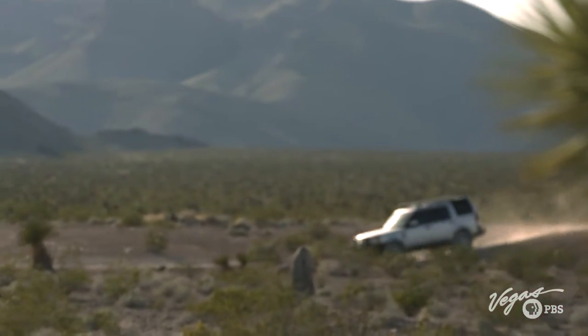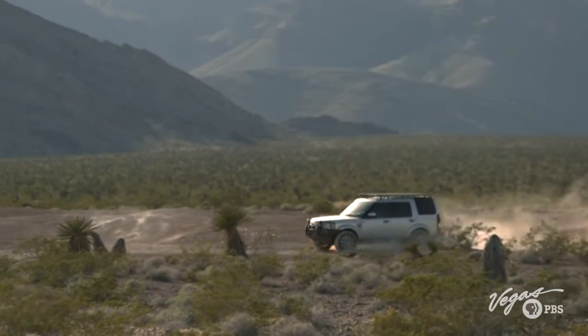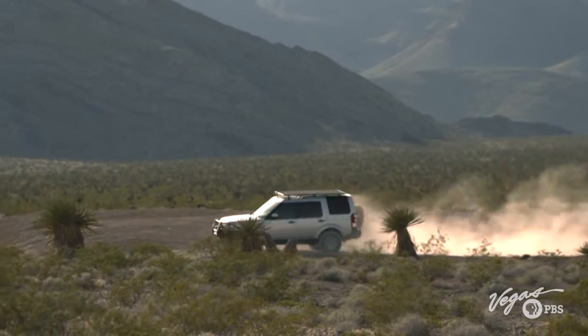Many people think the story of Vegas starts and ends with the Strip. But saber-toothed cats, giant elephants, dire wolves — these are things that most people see in history books, just in drawings. But out here in Tule Springs, Nevada, they come alive.